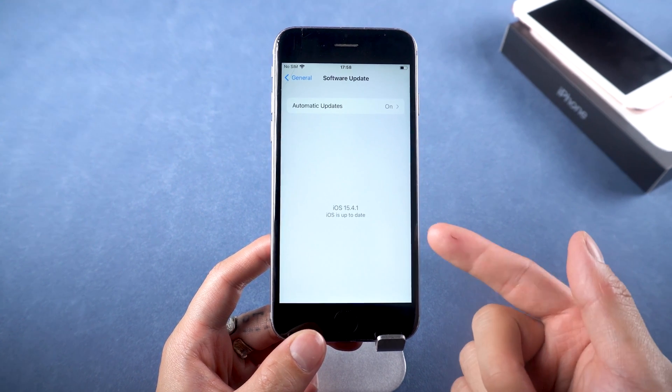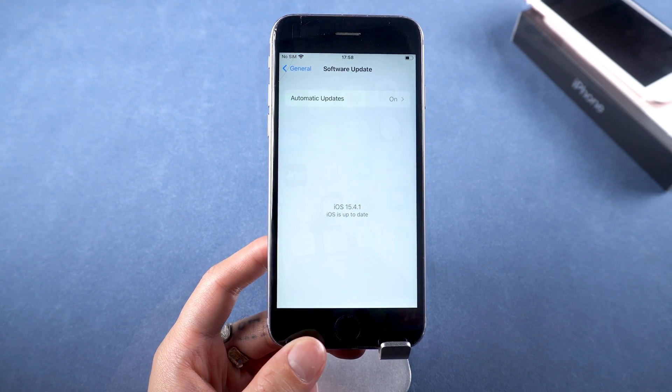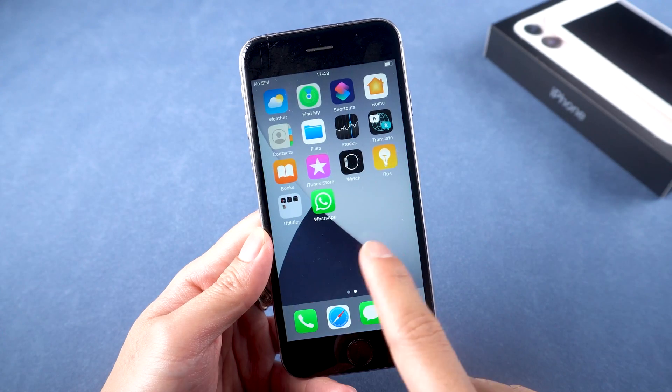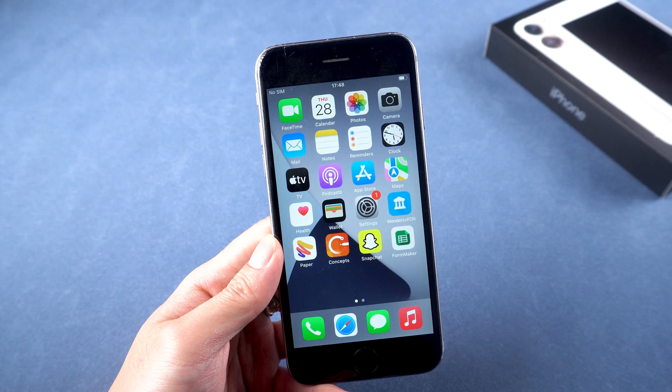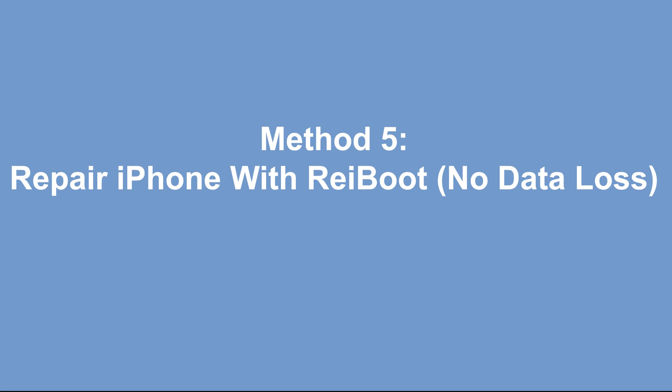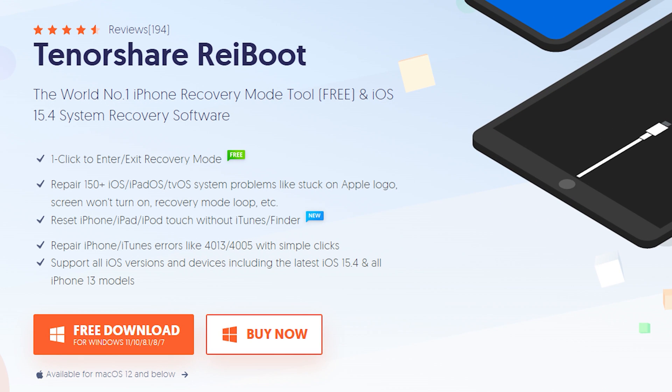After trying all of the methods above and you still can't access the home screen normally, the next method is perfect for you and 100% works. Method five: repair iPhone with Reiboot — no data loss. If your iPhone continues to go on and off, it is time to try this method. We introduce to you a reliable and efficient tool: Tenorshare Reiboot, an iOS system repair tool that fixes more than 150 iOS system issues.